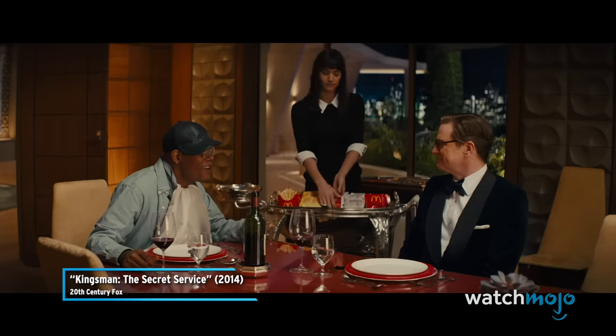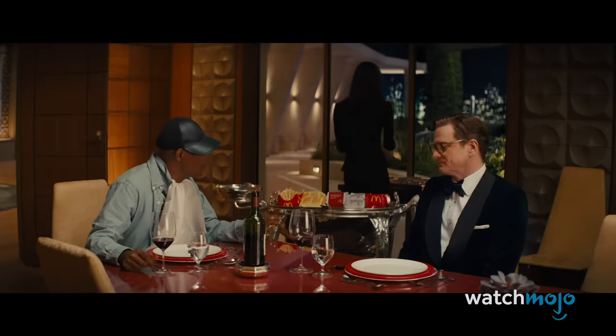I'll have the Big Mac, please. Great choice, but nothing beats two cheeseburgers with secret sauce. Welcome to WatchMojo, and today we're counting down our picks for the top 20 McDonald's items.